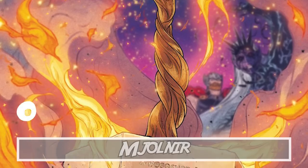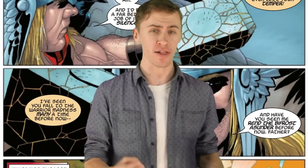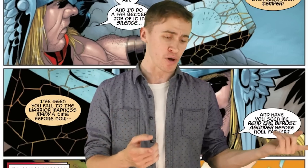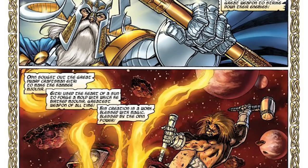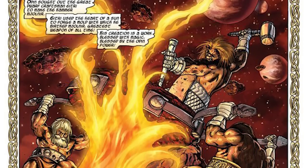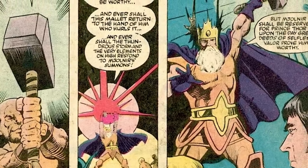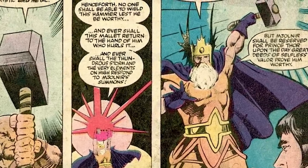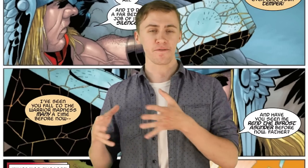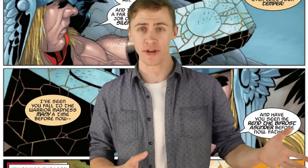Number 7: Mjolnir. The Hammer of Thor is quite possibly one of the most well-known weapons in not only comic books, but in mythology. Mjolnir was forged out of Uru metal by the legendary dwarven smiths Eitri, Brok, and Buri inside the heart of a dying star. But the chunk of Uru used to create the hammer had also been infused with an unimaginably powerful cosmic storm called the God Tempest by All-Father Odin.